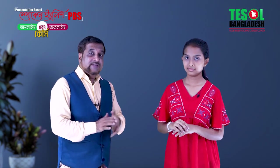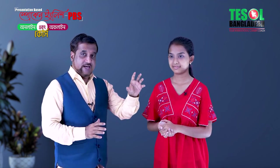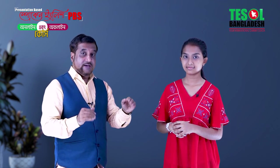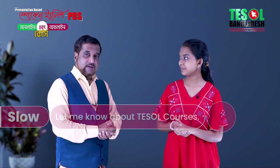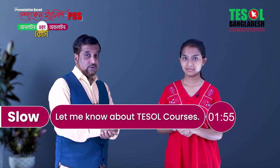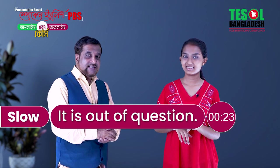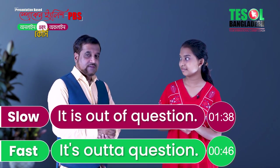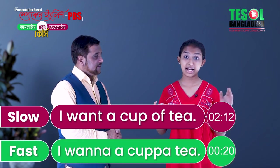First of all, we have to speak the same sentence in slow words, then speak it fast but fluent. For example: slow — 'I got to go now'; fast — 'I gotta go now.' Slow — 'Let me know about TESOL courses'; fast — 'Let me know about TESOL courses.' Slow — 'It is out of question'; fast — 'It's out of question.' Slow — 'I want a cup of tea'; fast — 'I want a cup of tea.'